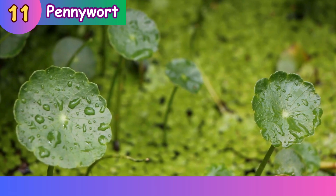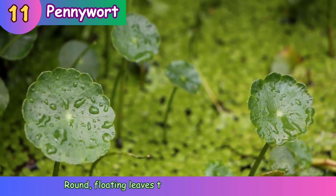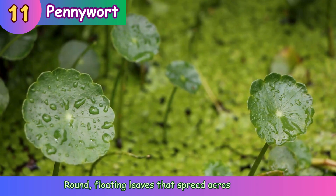Pennywort. Round floating leaves that spread across water.